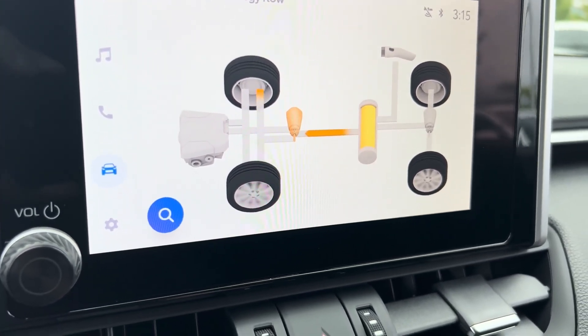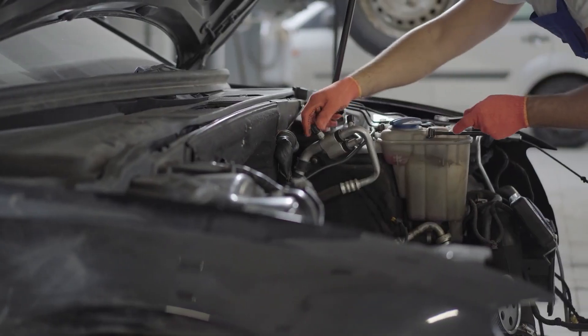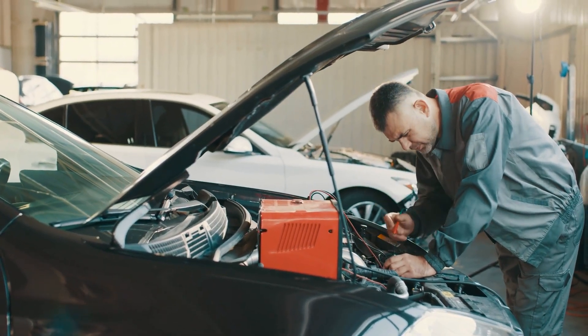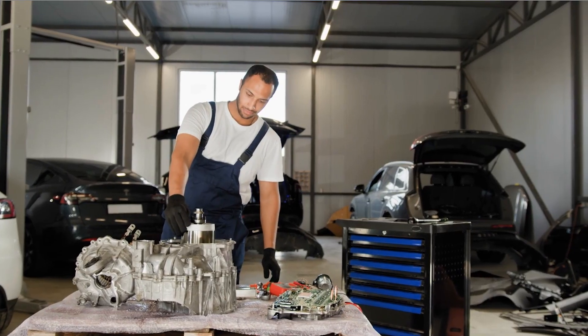Replacing the Hybrid Battery Pack is a specialized job which requires a trained technician. The labor costs can vary depending on your location and the specific service center. Here's a more specific look at estimated costs for replacing Hybrid Battery Packs in some popular Toyota models.